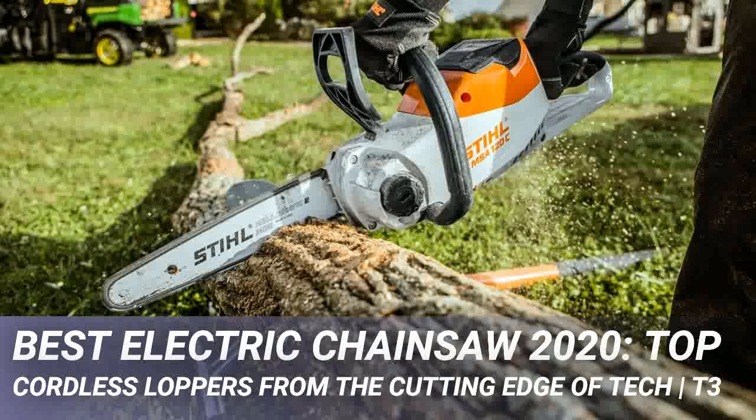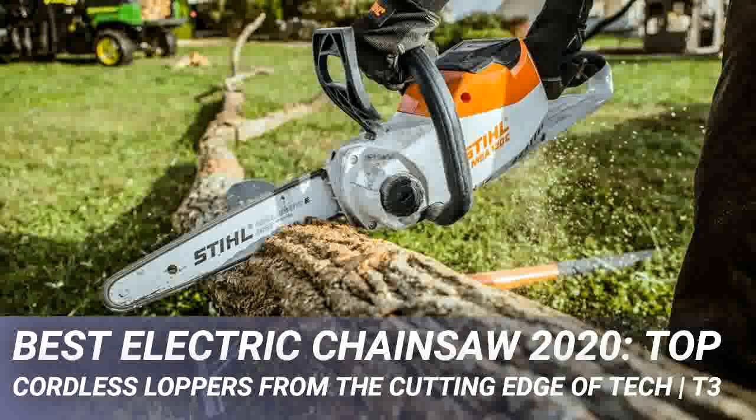You can still buy chainsaws with cords, but being health and safety conscious, we just aren't keen on devices that combine razor-sharp whirring blades with flimsy cables containing hundreds of volts of electricity. If you're after a corded or petrol-powered model, mosey on over to our best chainsaws 2020 buyer's guide.